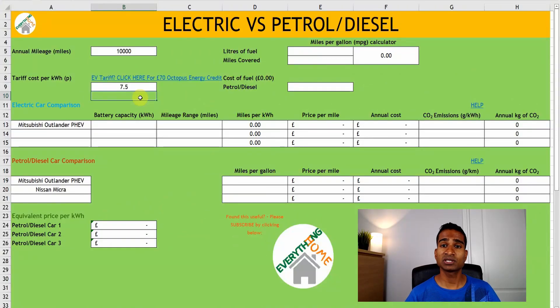Despite this peak increase, Octopus Energy's GO tariff is still an excellent tariff for those who are able to consume most of their electricity during off-peak times, so mainly electric vehicle owners. But don't forget it isn't just your car you can run during this time — you can also run your dishwasher, tumble dryers, etc. during these hours.